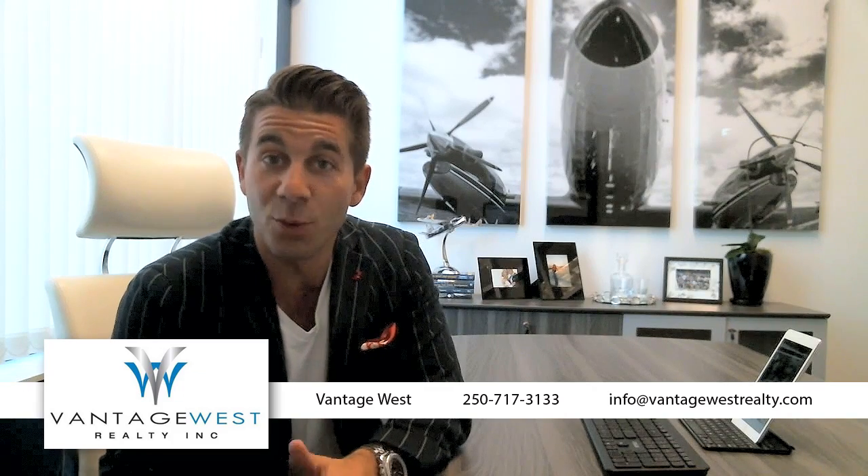Hey guys, AJ here and welcome back to another episode of our Vantage West Realty video blog. Today we're going to keep going with the questions and answers. The first question comes from a good client, Beth.